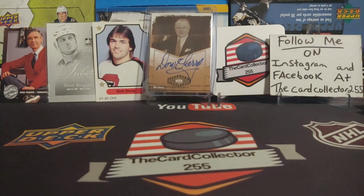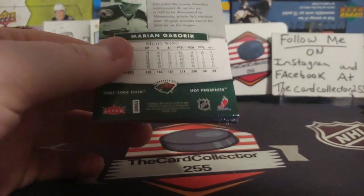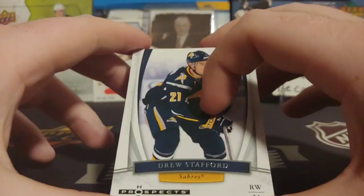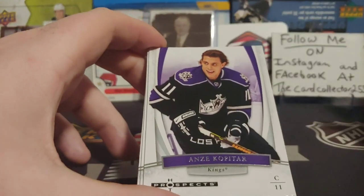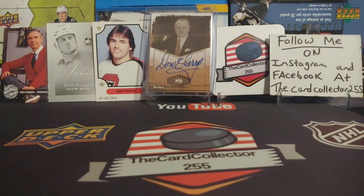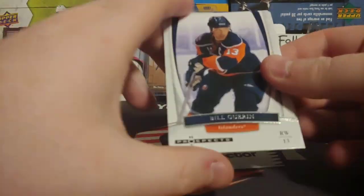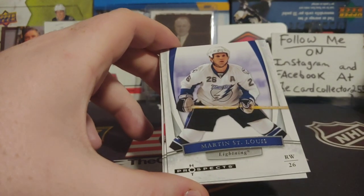I don't think we're actually going to get anything good in this, but the Platinum is going to be exciting because that's all hobby stuff coming up. Kopitar, Doug Waite, and Marian Hossa. I love opening random hockey packs — you never know what you're going to get. That's why I think people like it, because you can pull some really good stuff.